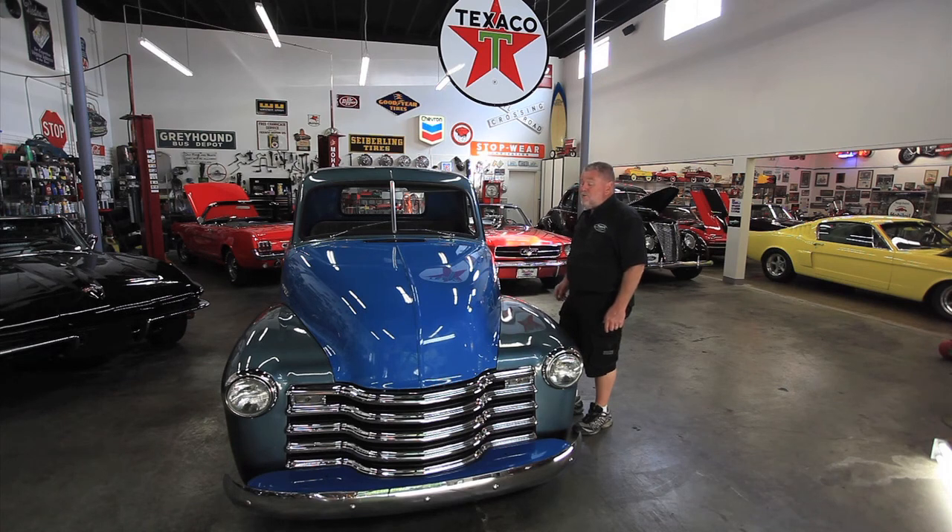It just runs great. It's well done. The frame's been boxed in, it's got an automatic transmission, and it's got a Mustang II front end underneath it, so you've got power steering and power disc brakes. It's just a fun truck to drive, and I want to tell you, it gets a lot of thumbs up wherever I go.